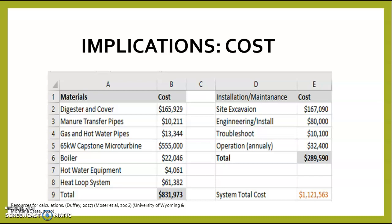The implications are primarily cost related. Here in this Excel spreadsheet you can see I have broken down materials and installation and maintenance costs. For materials, the most expensive is a 65 kilowatt Capstone microturbine, with energy production being the most expensive part of methane digesters. You can also see the digester and cover, manure transfer pipes, gas and hot water pipes, boilers, hot water equipment, and heat loop systems totaling $831,973.